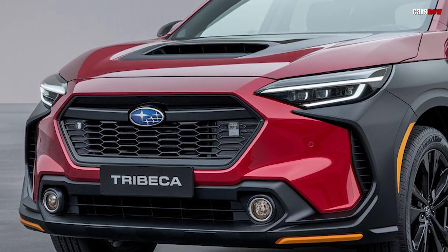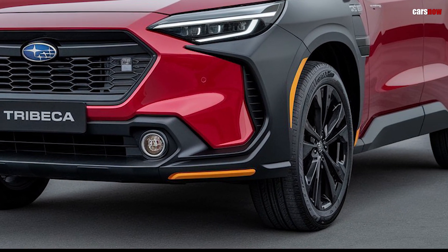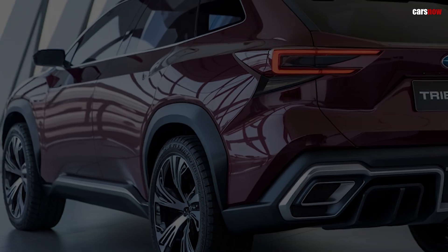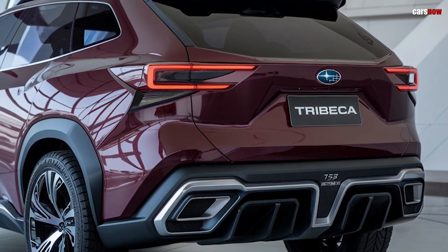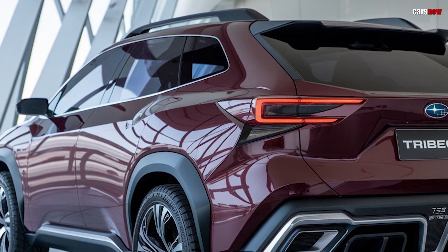Subaru has reintroduced the Tribeca for 2025, reimagining the family SUV with a fresh design, advanced tech, and enhanced versatility to meet the needs of modern drivers. The new Tribeca arrives with Subaru's hallmark all-wheel drive, rugged styling, and an updated spacious interior, ready to take on both the daily grind and weekend adventures with ease.